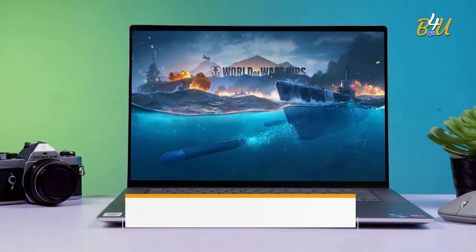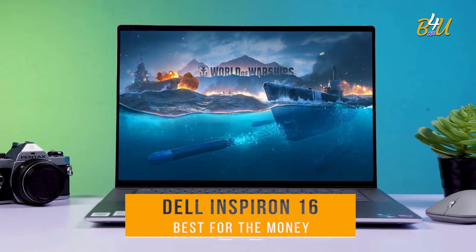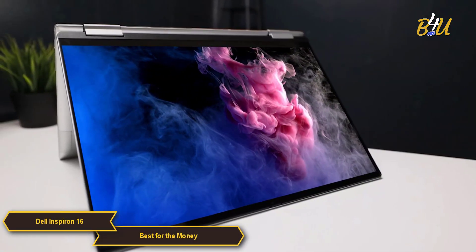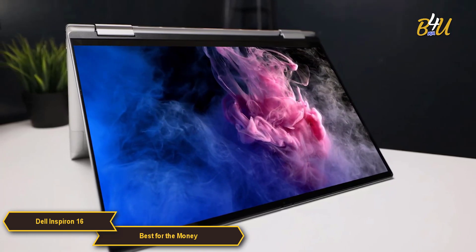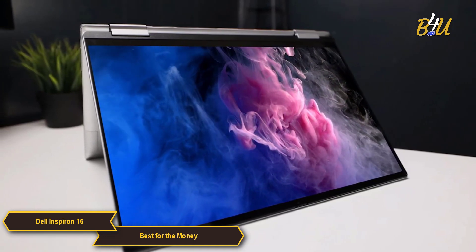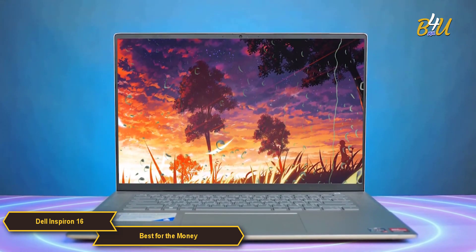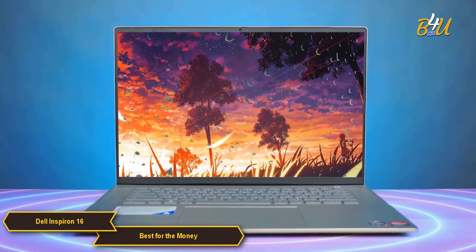The Dell Inspiron 16 is my choice for the best 2-in-1 for the money. It stands out as a flexible 2-in-1 laptop with its 16-inch display, 360-degree hinge, affordable price tag, and responsive AMD Ryzen 5 processor. For those looking for a blend of great quality, performance, and affordability, the Inspiron 16 might just be the right pick for you.